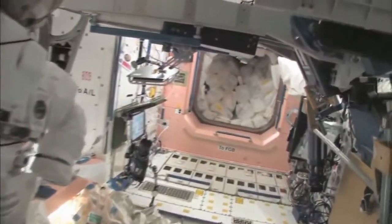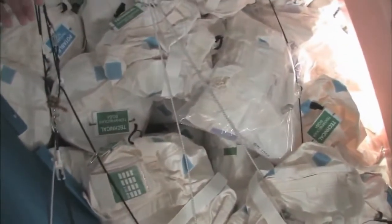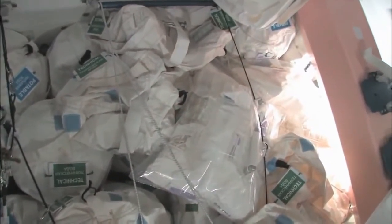Now we're going to go back into one of the first modules, Node 1, which is also called Unity. This is our pond — our wall of water down here. We have different kinds of water, and these are called contingency water containers, CWCs. You can see different kinds: there's water that you can drink, and water that you can use for other things like flush water or generating oxygen.